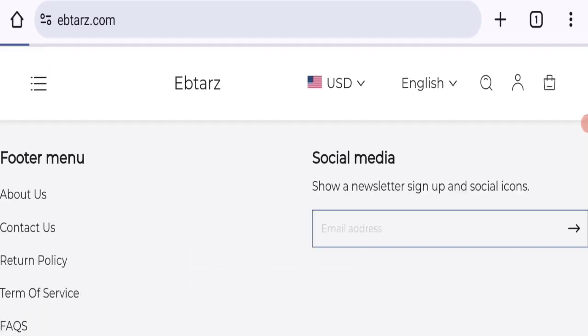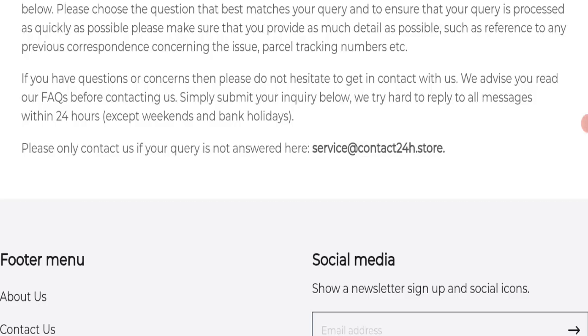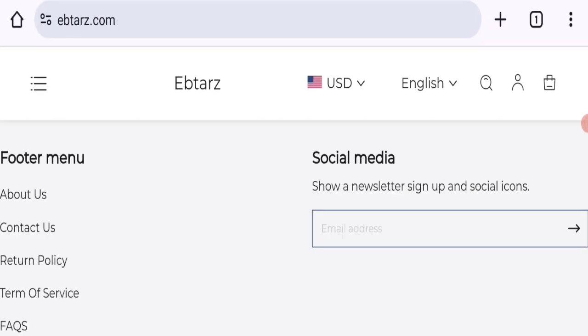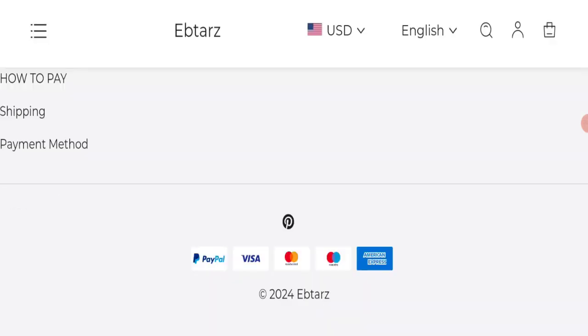Let's talk about contact details. Clicking on the contact section, as you can see, an email address is mentioned — but the email address does not match with the domain name, which is not a good sign.